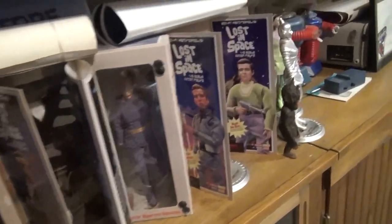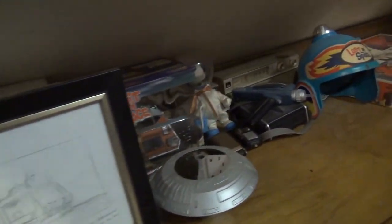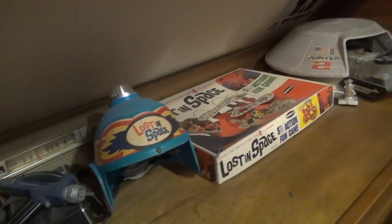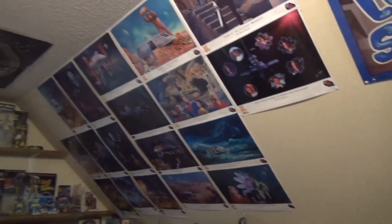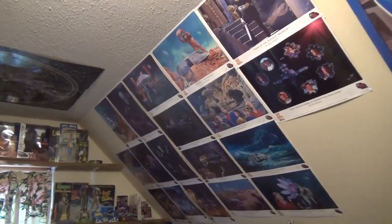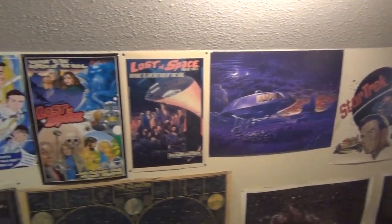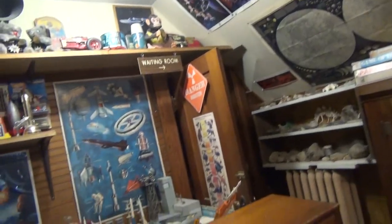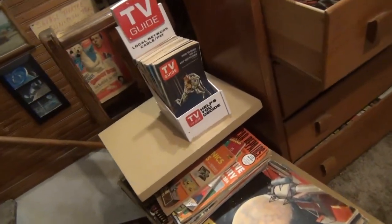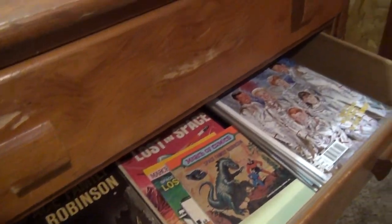In addition to all the commercial stuff, I have all the scripts, copies of blueprints and production materials, and all the making-of books to allow me to see behind the scenes of my favorite show. If Ron Gross keeps printing his posters, I'm going to soon run out of wall space. I also collect TV guides, comics, magazine articles and fanzines related to the show.